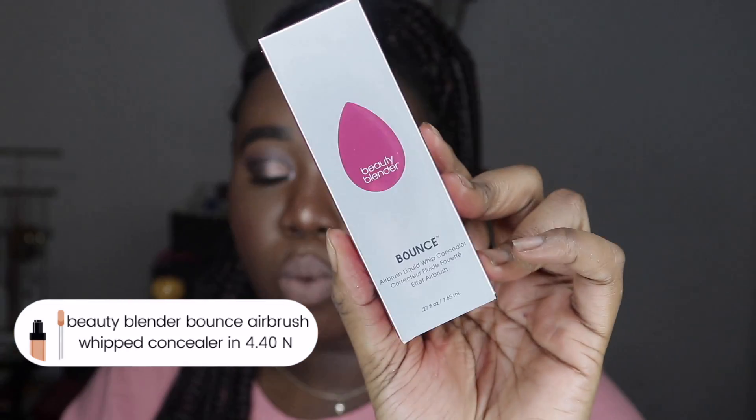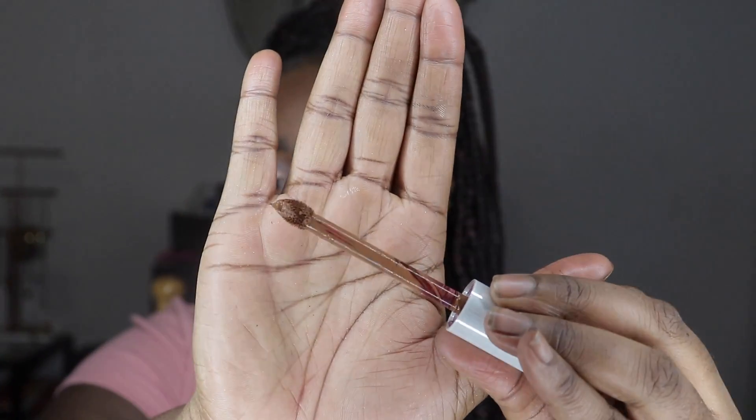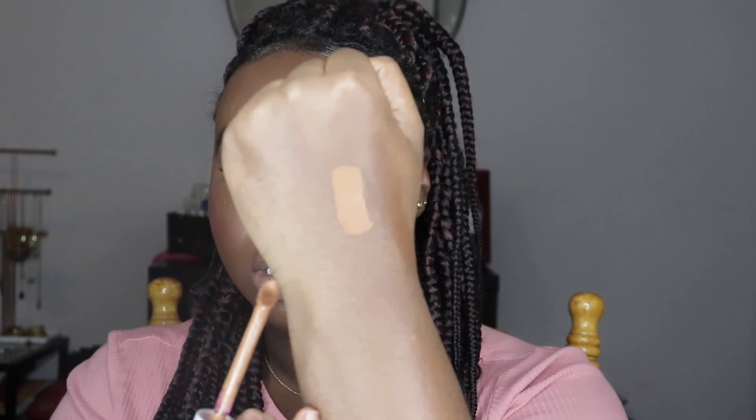Then I got the Beauty Blender Bounce Airbrush Liquid Whipped Concealer in shade 4.40, which is a deep neutral. Here's the packaging and the wand — it is the most odd-looking wand ever, but it applies product so nicely. That's the shade for the concealer. The wand is interesting but fine. I'm not sure how I feel about the concealer though, because the first time I used it under my eyes it burned, and the second time I felt a tingling sensation. If anyone has used this, let me know if that's normal.